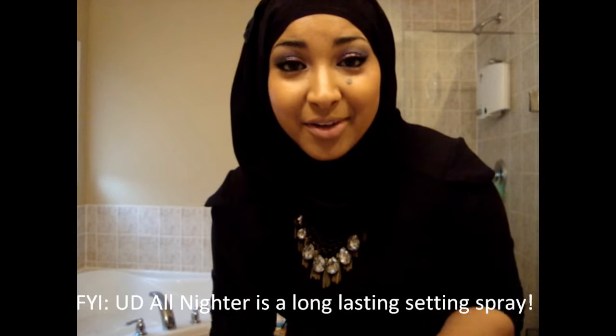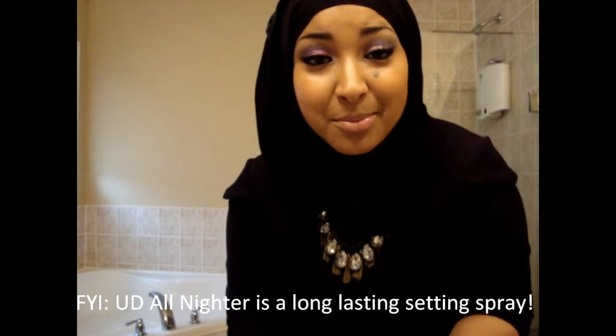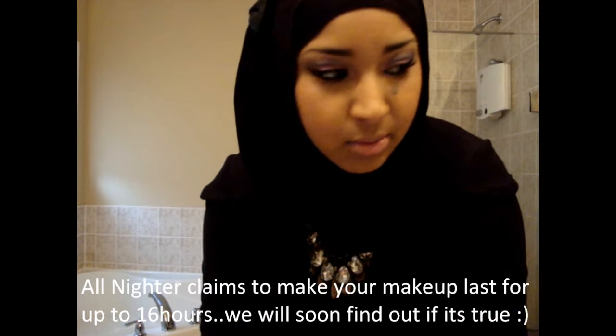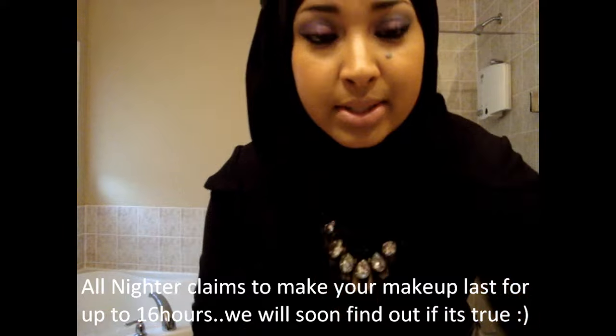Hey guys, so I'm just headed to work. If I look sleepy, it's because I just woke up and my voice is messed up because I'm sick. But anyway, I thought I'd make this video because I've been wanting to do a review on this product for quite some time now.